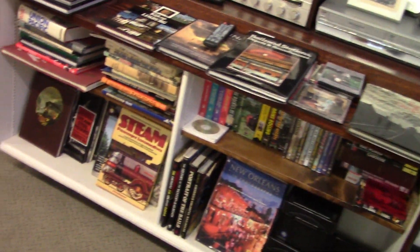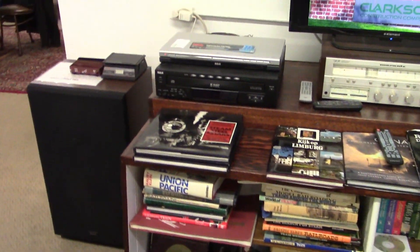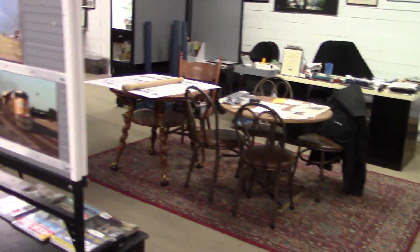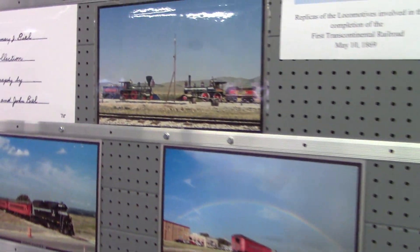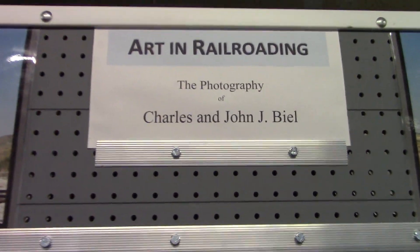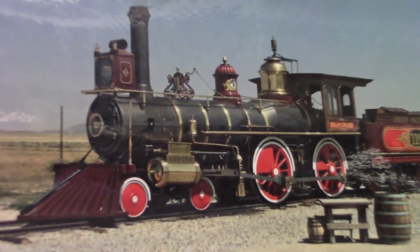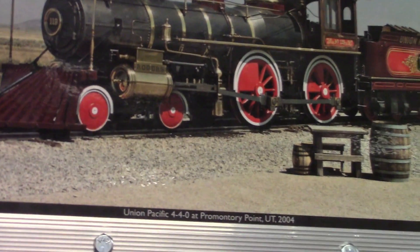Here's some other things on display here — a library collection about trains, videos, and art in railroading. Yeah, it certainly can be art, especially with these old engines like that.